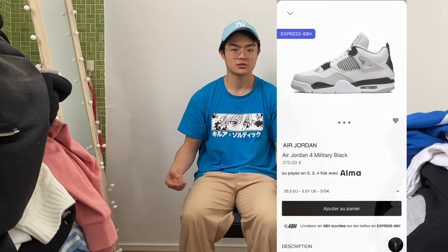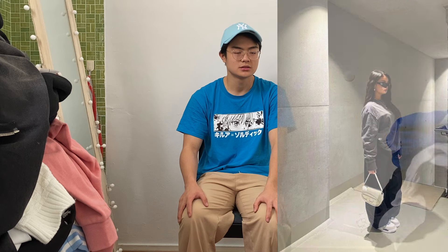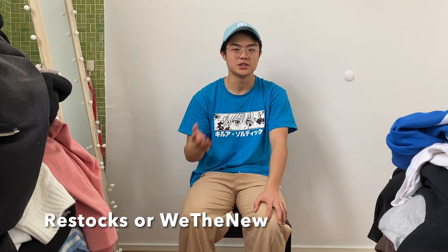With the shirts, like a white one or a black one, keep it matchy. You can also style it with a white hoodie or a sweater. You can buy it on restocks or GOAT — it's like a shop where you can buy sneakers.